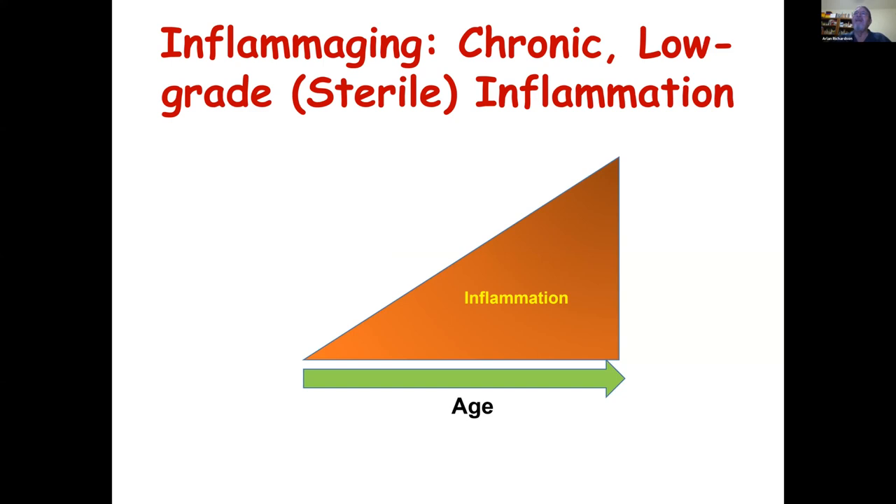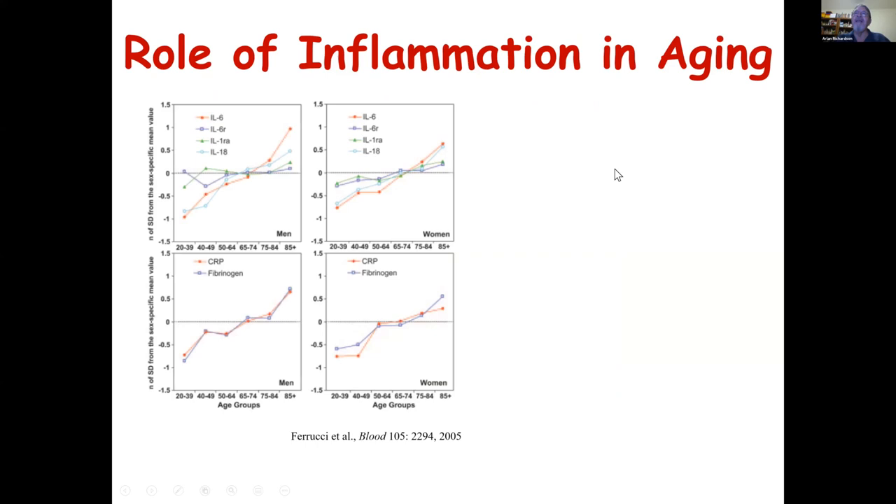This is an example of data showing the effect of increased inflammation. Here we're measuring various cytokines, CRP, and fibrinogen — markers of inflammation — in men and women at various ages from 20 to over 85. You can see that these markers increase with age. One marker often used is IL-6, and you can see this consistently increases relatively dramatically with increasing age.